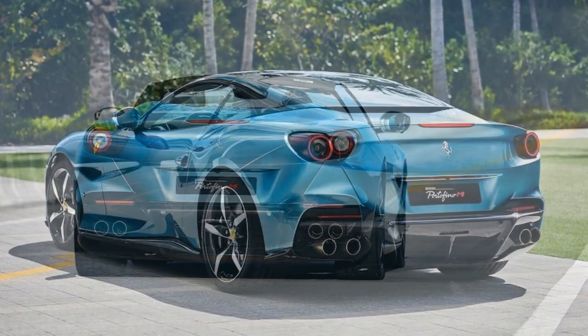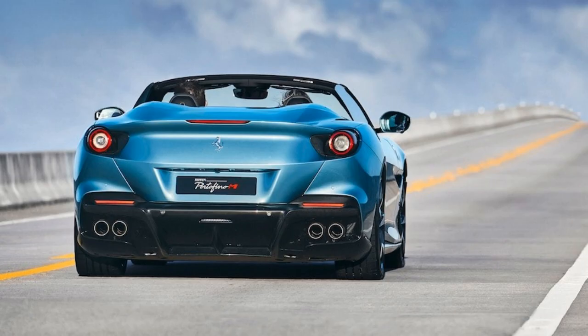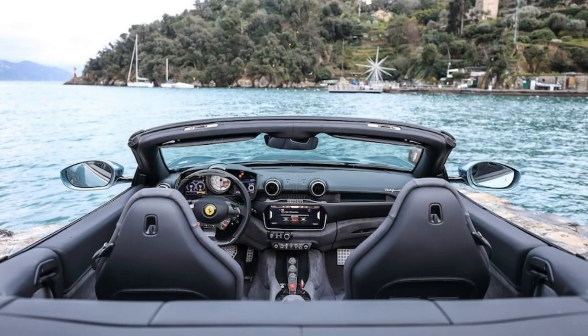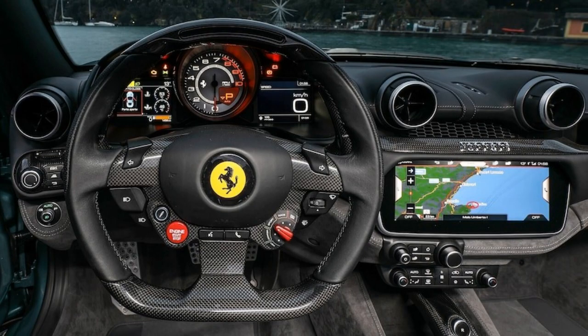Key performance updates on the M include increased power, a new transmission, and a race driving mode. The Portofino M can also make things easier with its driver-assist features, which include front automatic emergency braking, rear cross-traffic alert, blind-spot monitoring, lane-keep assist, adaptive cruise control, and automatic high beams.